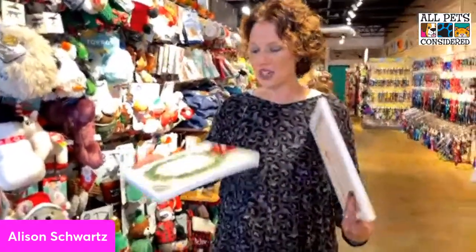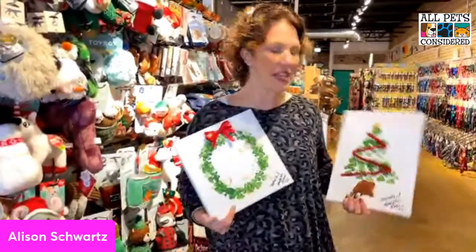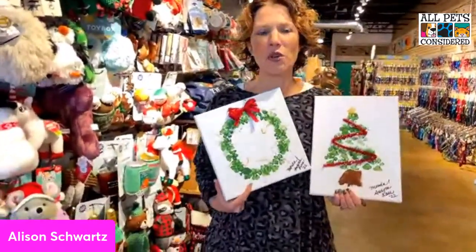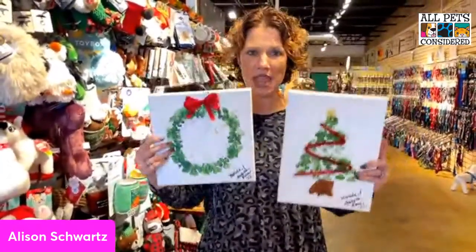Before we get started, I want to show you these again — we are doing our workshop on the 12th for these art projects. You bring your pet and your creative spirit, and we're going to do some paw print artwork. We provide everything except the paws and the creativity. It will be $30 and you'll get two canvases and all the supplies you need to make your pretty paw print art.